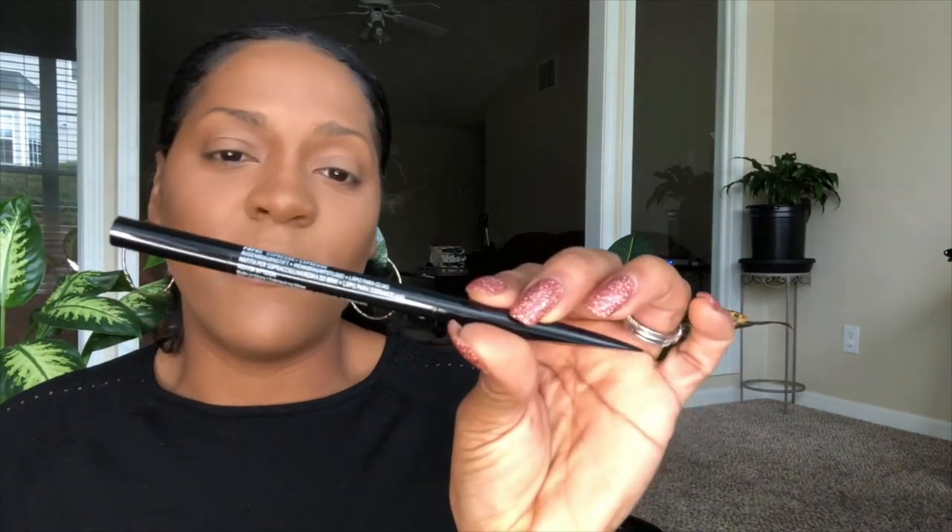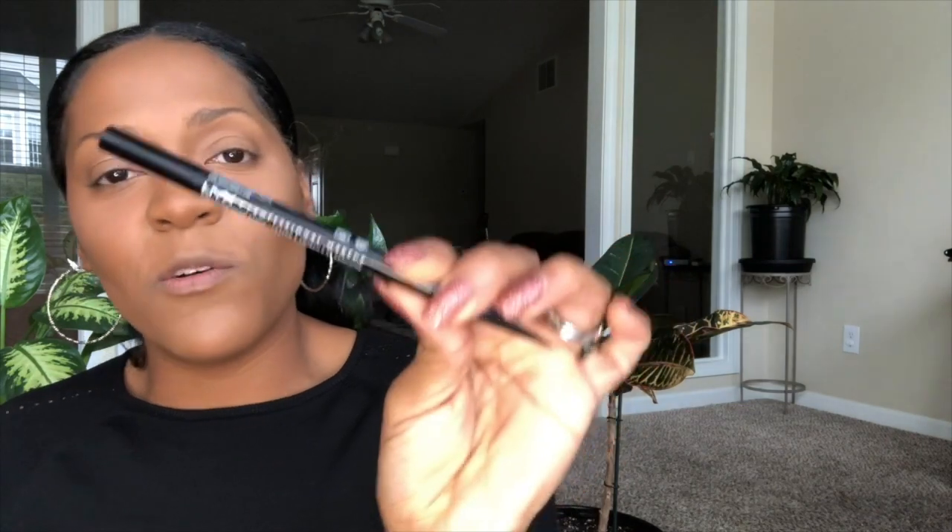Here we are — Snap Shadow number 4, Rose. She's beautiful, gorgeous. I'm going to start in the crease with the shade Spice Strip. But first, I need to get some brows on. For brows I'm using the NYX Precision Brow Pencil in Espresso, as well as Anastasia Beverly Hills Brow Gel.